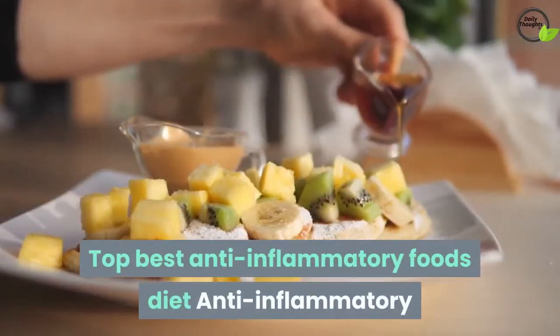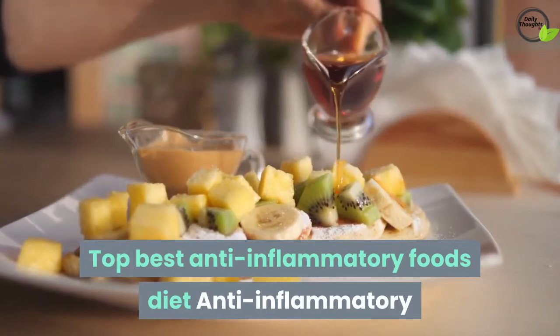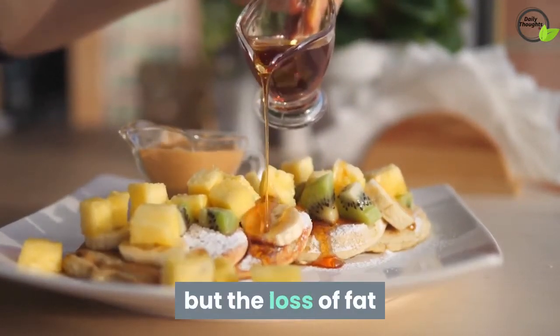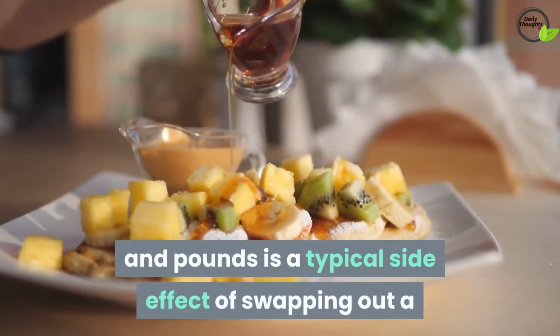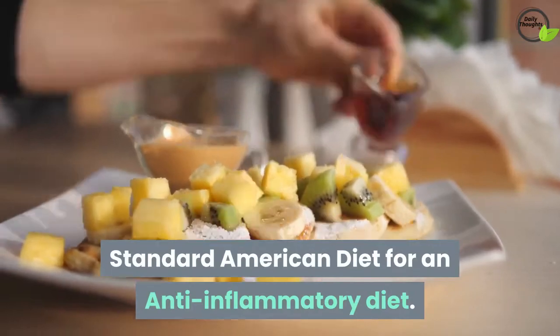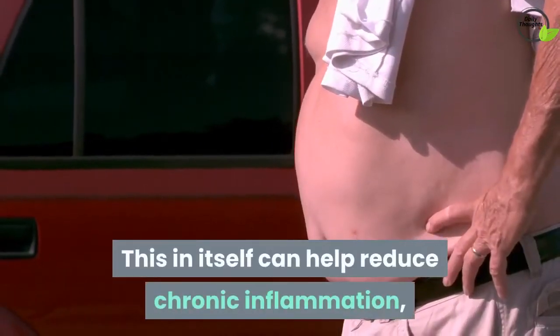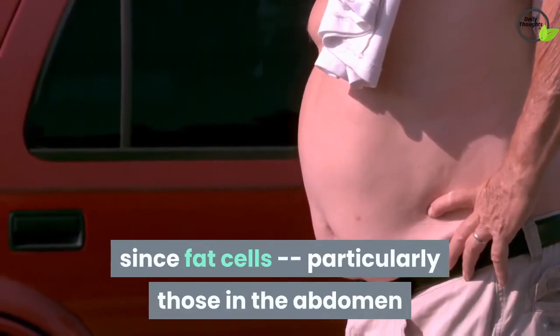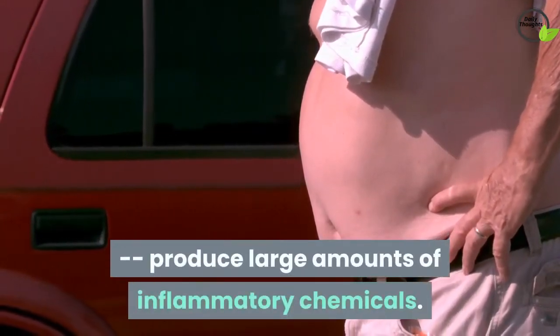Anti-inflammatory diets are not specifically tailored towards weight loss, but the loss of fat and pounds is a typical side effect of swapping out a standard American diet for an anti-inflammatory diet. This in itself can help reduce chronic inflammation, since fat cells, particularly those in the abdomen, produce large amounts of inflammatory chemicals.